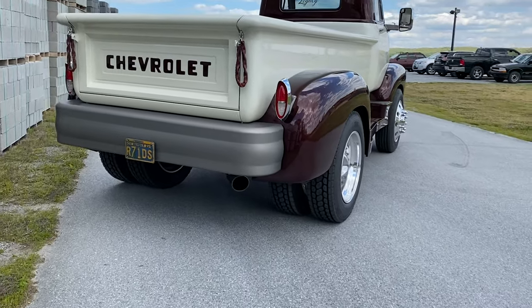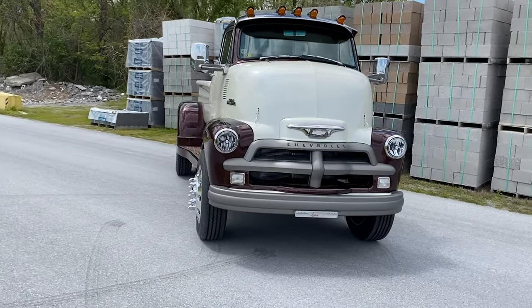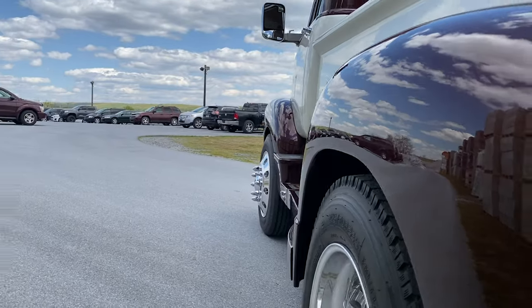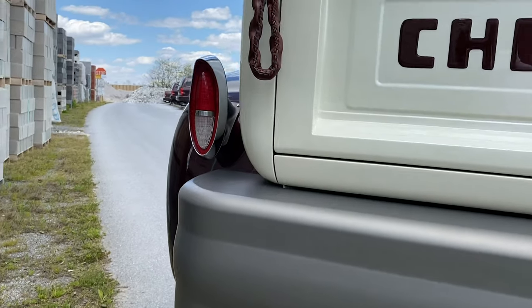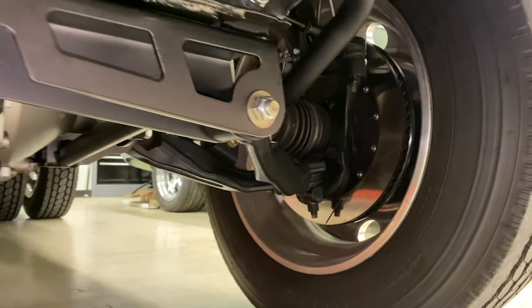The bumpers are all steel and completely handmade. Power adjustable and heated mirrors were built in order to get out around these wide dually fenders. This truck ends up being about four inches wider than a modern dually. The truck has huge military grade Wilwood disc brakes all the way around.